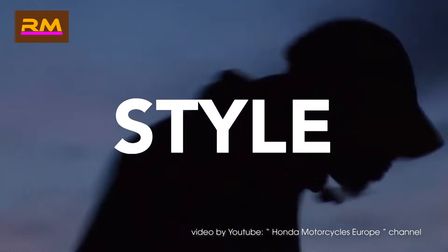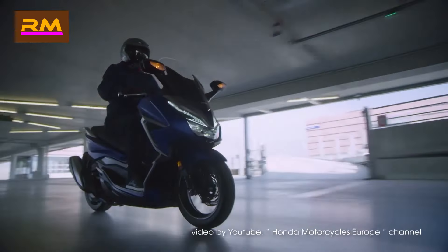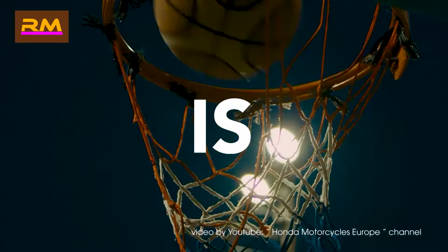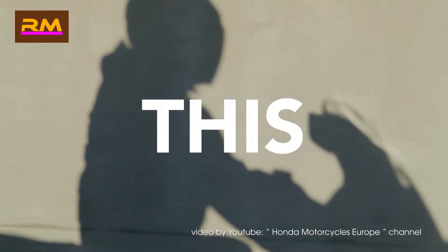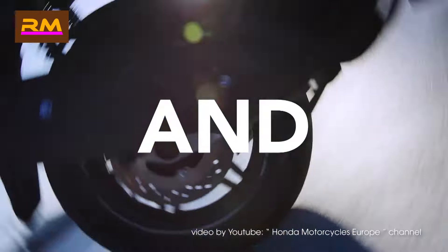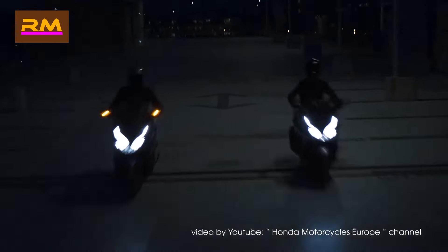Previous incarnations of this series already had a reputation for good handling, and this time around Honda have shortened the wheelbase and dropped a little weight, making the bike feel at home in city traffic as well as on the open road. It's also full-featured with traction control, keyless ignition, and an optional top box to increase storage capacity.